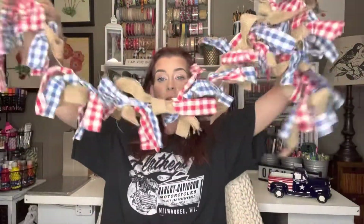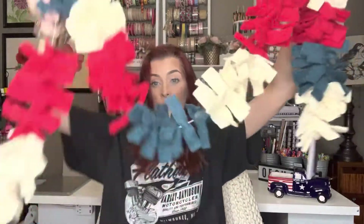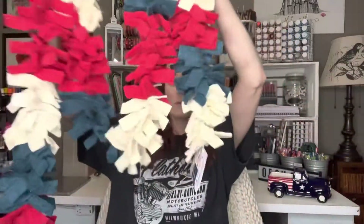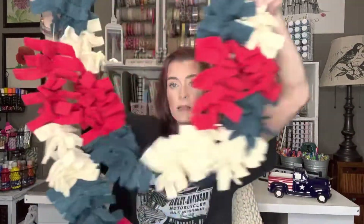I got two of this garland as well. This was regular $12.99 but I got them for $1.29. Then I got two of these felt ones — these are so cute. I don't really ever do 4th of July in the house, but now I'm going to — next year I will. These were regular $24.99 but I got them for $2.49 each.